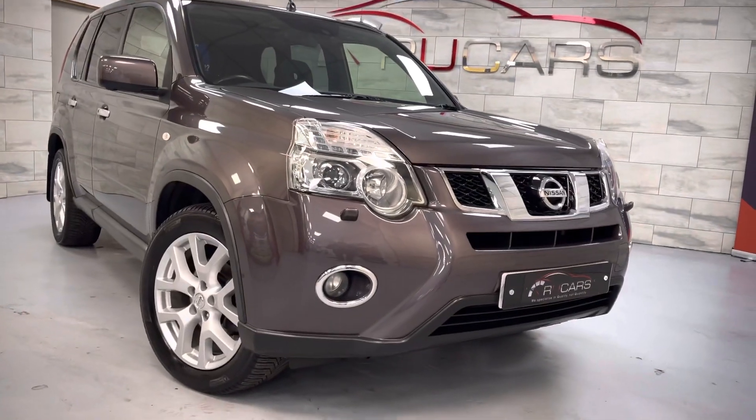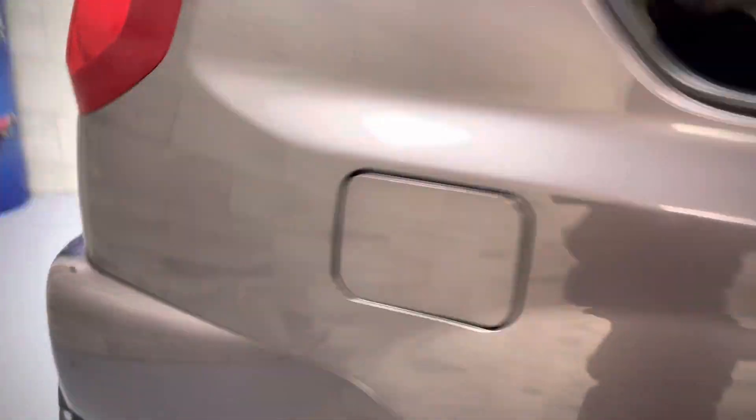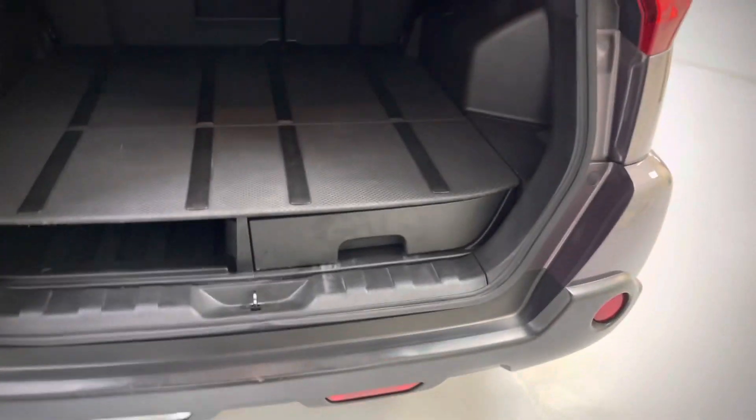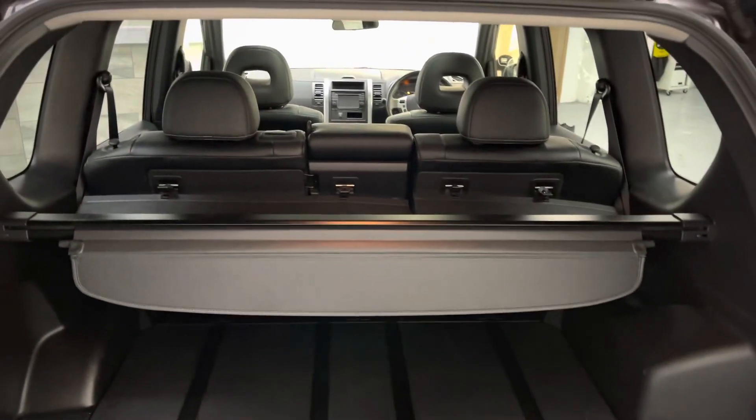What a cracking example. I'll show you inside - start with the boot as we always do. This one's got all the plastic load liner with the drawer and load cover. The drawer and the inserts are there, and there's extra storage just there.